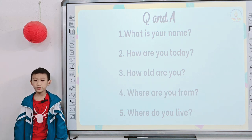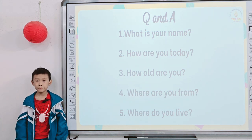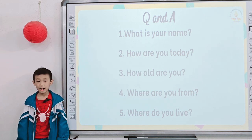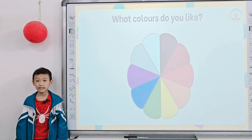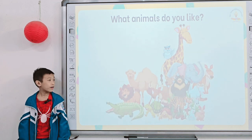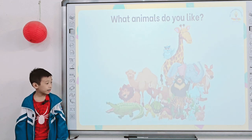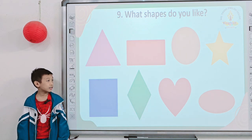Tell me, what's your name? My name is Huy. How are you today? I'm happy. How old are you? I'm seven years old. Where are you from? I'm from Lam. Where do you live? I live in Huyang Yen. Tell me what colors you like? I like green. And what toys do you like? I like paw. What animals do you like? I like tiger. What shapes do you like? I like shark.